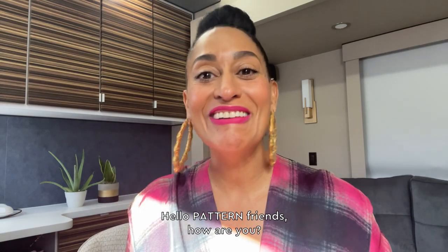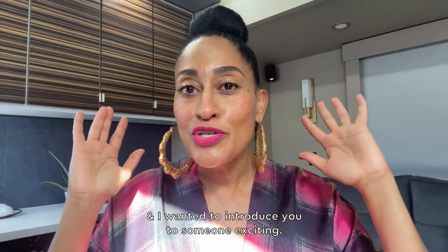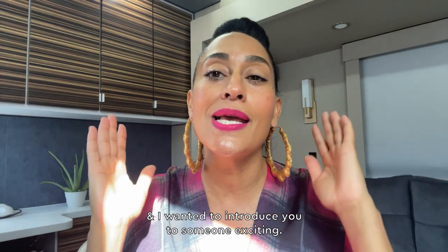Hello, pattern friends. How are you? I'm here in my trailer at work, and I wanted to introduce you to someone exciting.